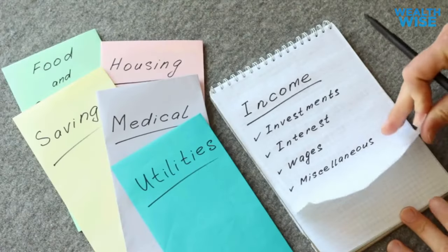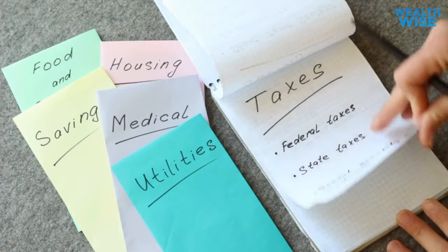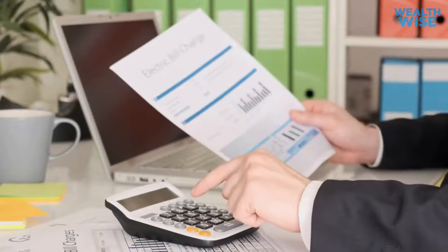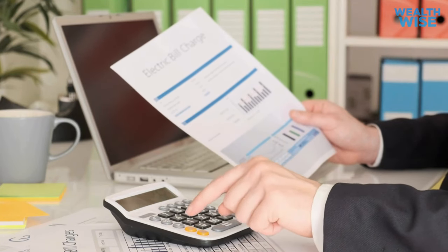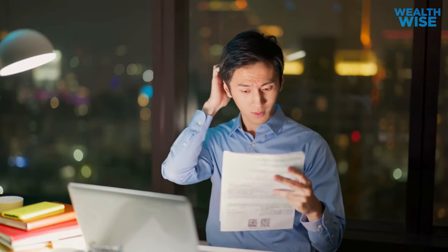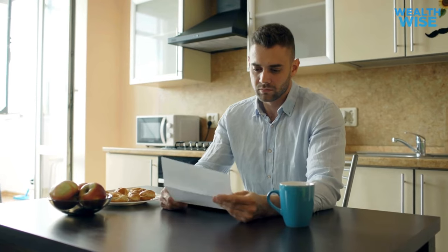Keep in mind that money advice is only effective if it suits your lifestyle, so feel free to adapt it to your specific needs. If you haven't already done so, it's time to take a closer look at your monthly expenses. Many people are surprised to realize they're unsure about their exact spending and where their money goes. If you find yourself hesitating to examine your spending, take a moment to consider what you may be avoiding.